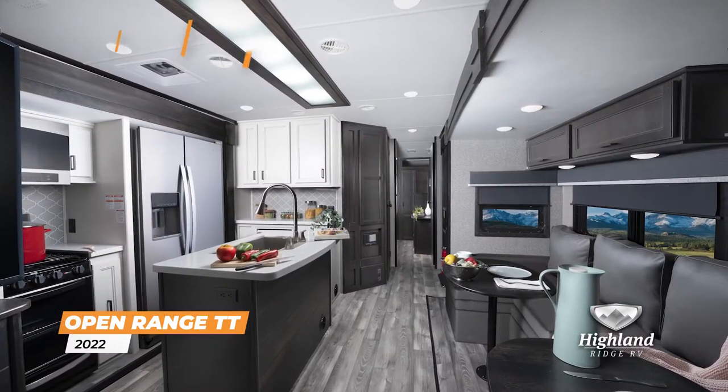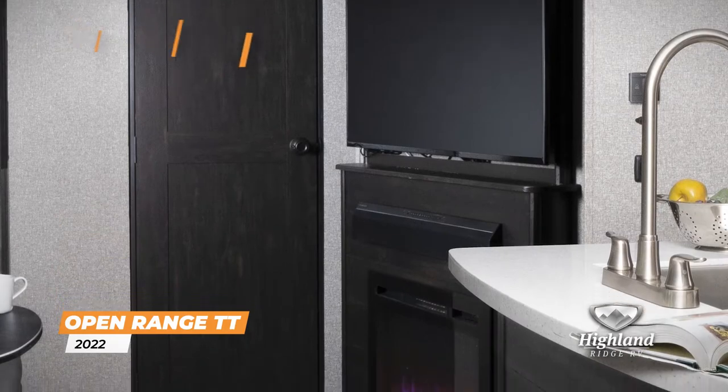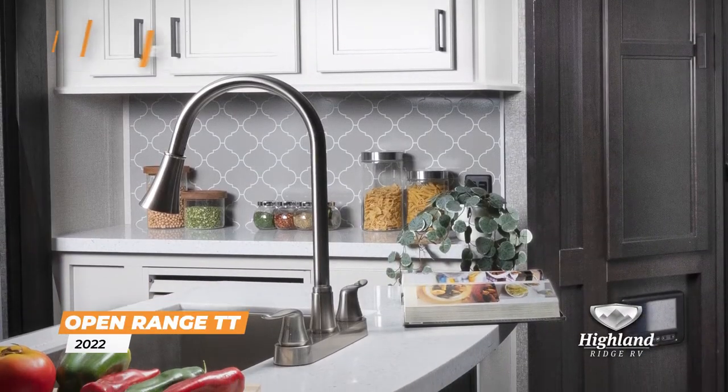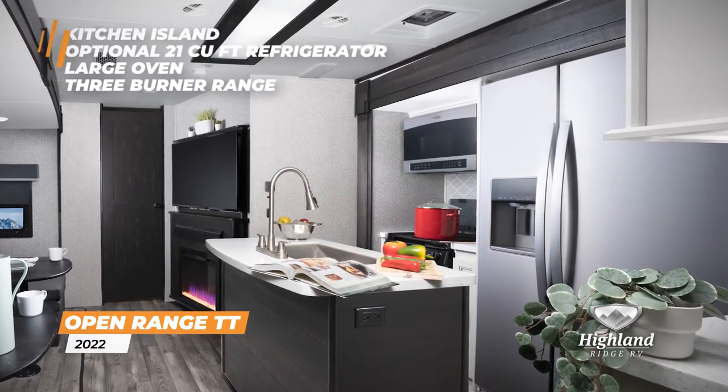After a day of adventure, settle in for the evening with comfortable seating and an entertainment center with fireplace. The kitchen island, optional 21 cubic foot refrigerator, and large oven with three burner range make mealtimes easy.